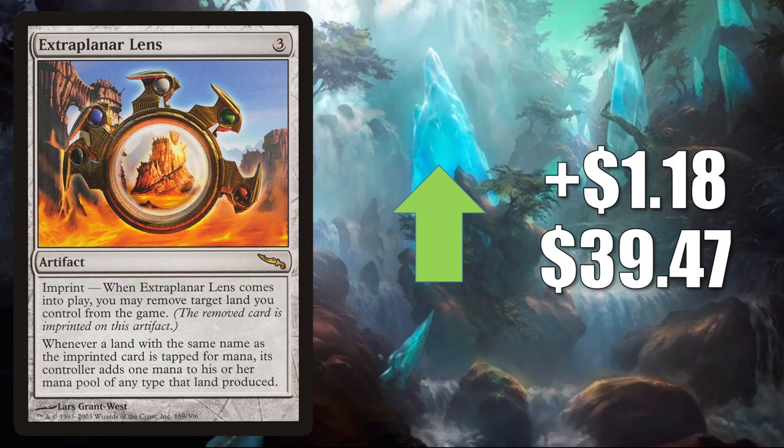Extra Planar Lens, up LR $1.8 to $39.47. This is good in mono-color Commander decks, and also is good with snow-covered basic lands. Wizards did release the packaging for Kaldheim, which we saw earlier in the video, and that packaging does have a wintry theme. Some players are speculating that snow-covered lands could be making a comeback.